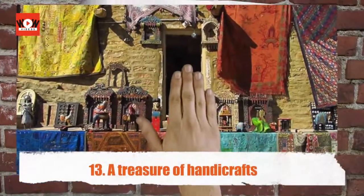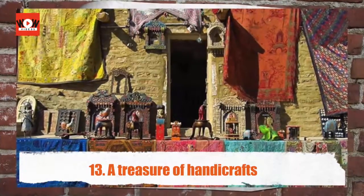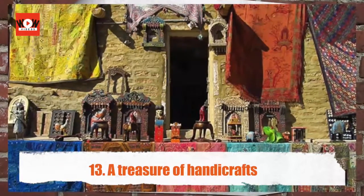A treasure of handicrafts — when in Jaisalmer, do not forget to browse the local shops for colorful souvenirs, all handcrafted to perfection.